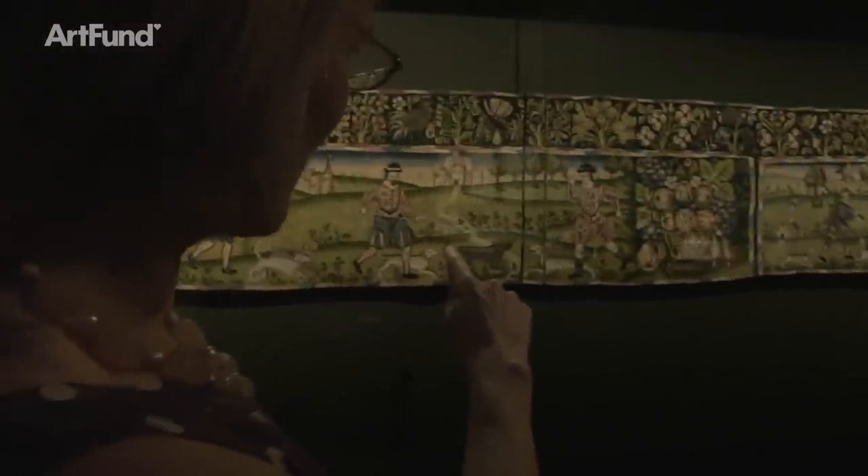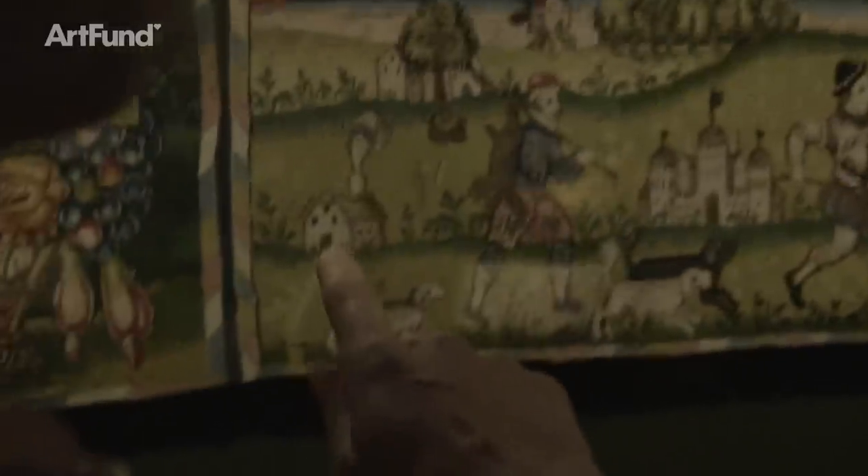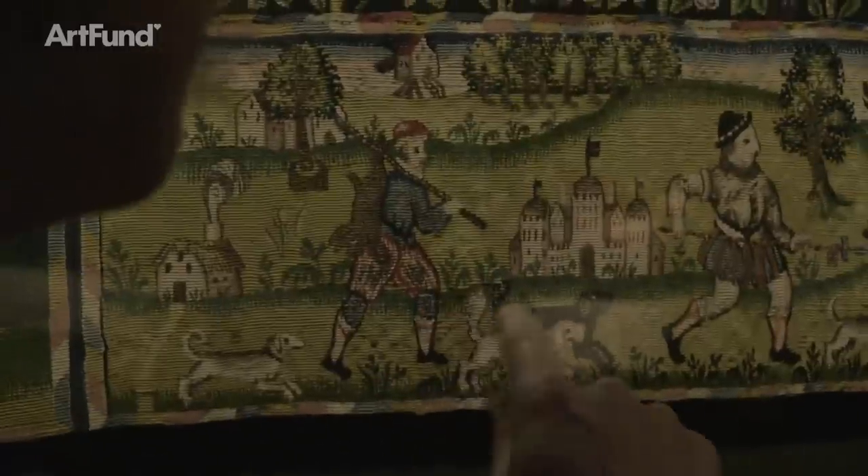The Art Fund helped to acquire it for the Victoria and Albert Museum in 1934, and it's been on display in their British galleries, but they only show a small section of it. So in this exhibition, you can see it in all its glory.